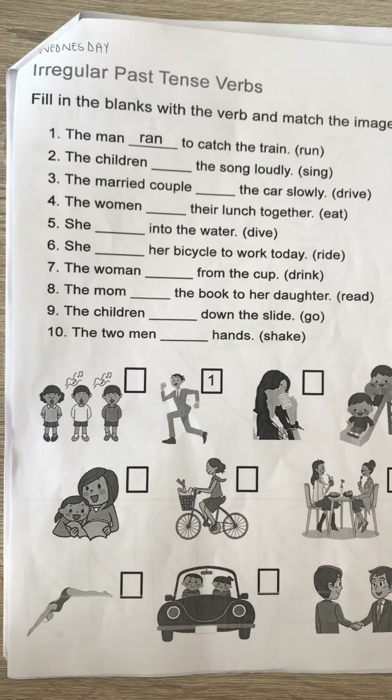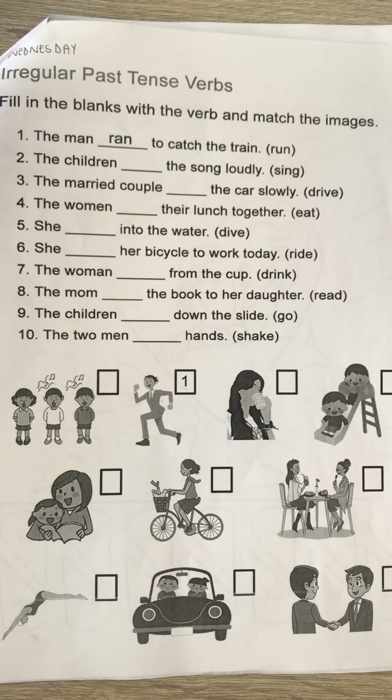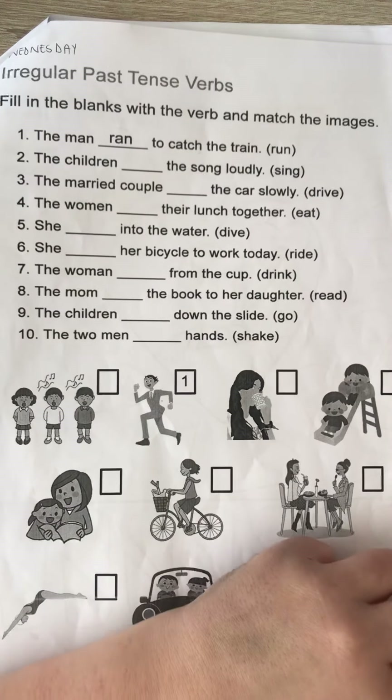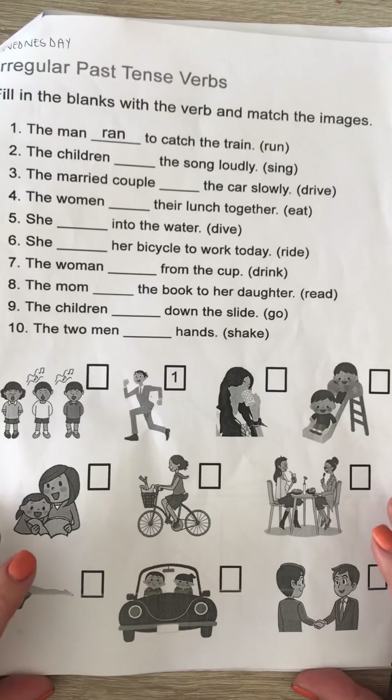I stopped the video when I plugged it in to charge, so let's just take it from here. On this worksheet I helped the kids in class with number two and three, so I'm going to explain this worksheet and the next one to you, and then I'm going to leave you to do it alone.